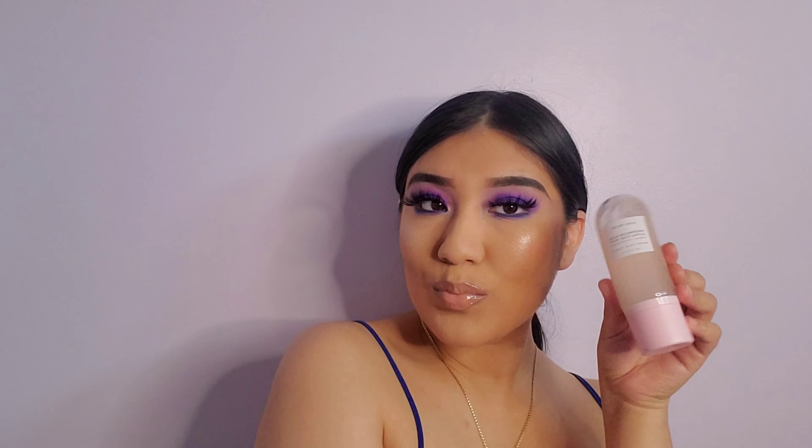On top of the ombre lip I'm applying gloss from ColourPop in the shade Millo Connie — I'll put it in the description below. Look how dope they look together! To set my face I'm going in with my Glow Recipe Watermelon Ultra Fine Mist, and we are done with today's look. I hope you enjoyed this video — please don't forget to subscribe, follow my Instagram and TikTok, and thank you so much for watching!